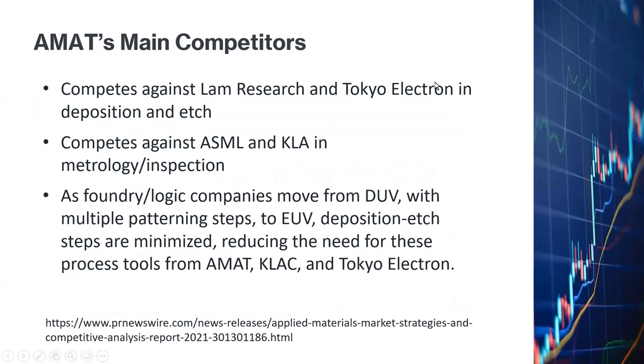Who are their main competitors? In the part related to semiconductor systems, where they produce deposition and etch equipment, they compete with Lam Research and Tokyo Electron. And in the metrology and inspection equipment areas, they compete against ASML and KLA.